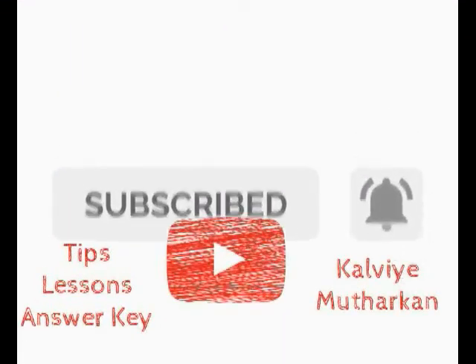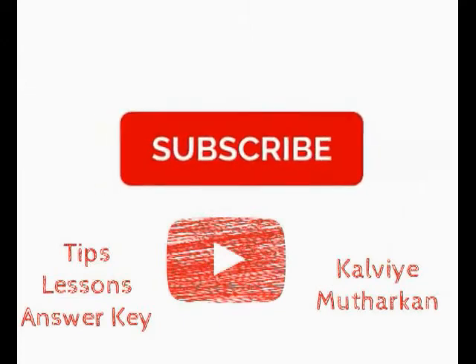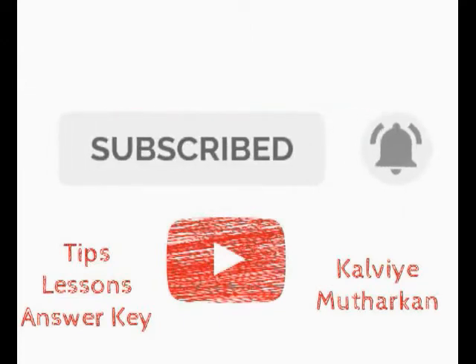Please don't forget to subscribe, share the video, and click the bell icon.